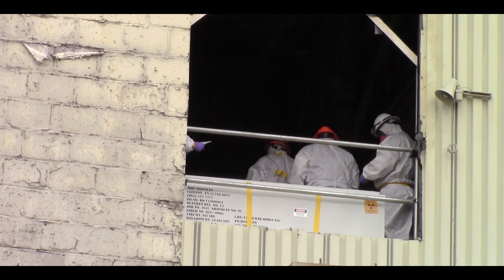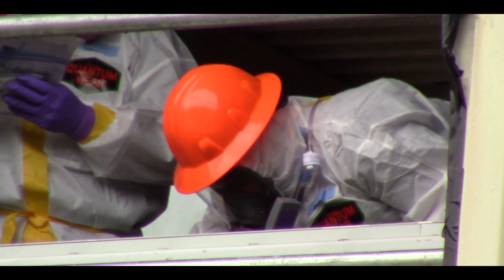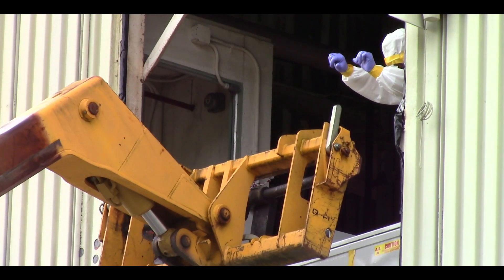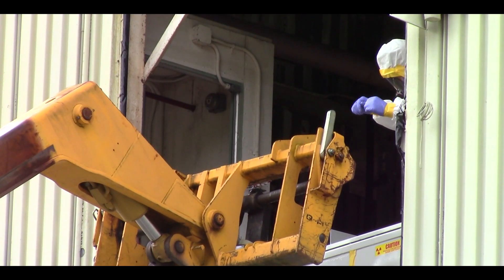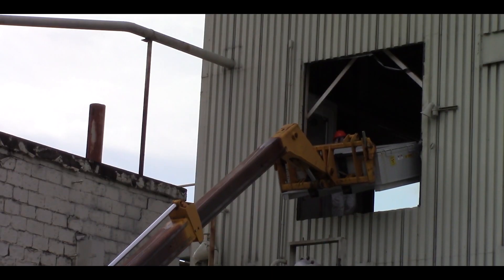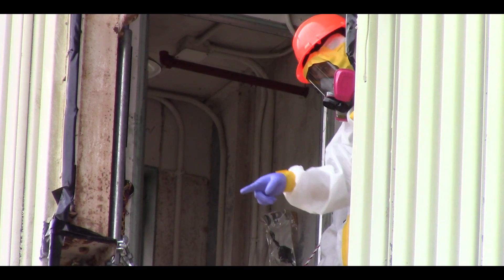We have an extremely small footprint, and we have another client in the area — UTB — so we have to manage their facilities. Our boundaries are a serious concern because the footprint is so small, and we have to worry about exposure to those folks outside of our boundaries.